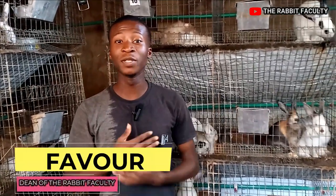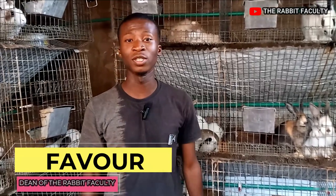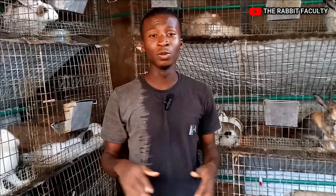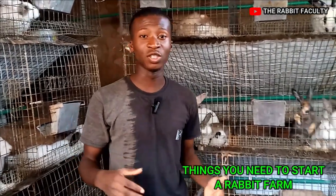Hey guys, it is a beautiful day once again, and welcome back to my YouTube channel. My name is Fevo and I'm the Dean of the Rabbit Faculty. So if this is your first time here, please don't forget to like this video, share this video, and subscribe. In today's video, we'll be talking about what are the things you need to start your rabbit farm.